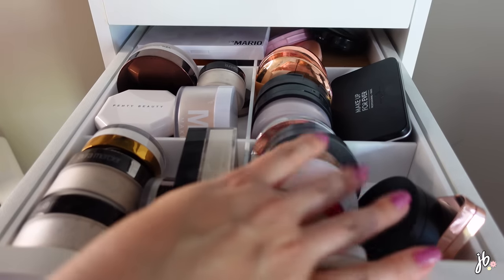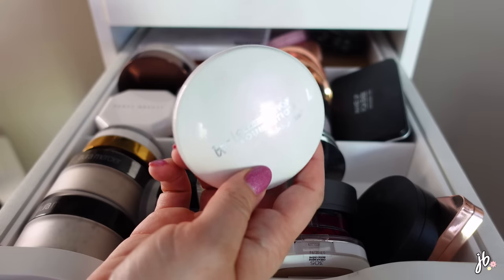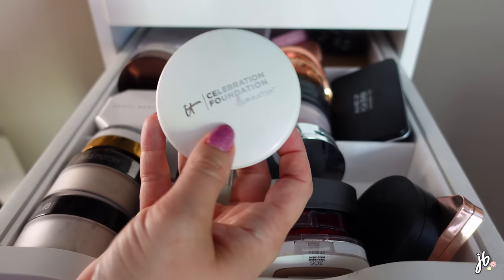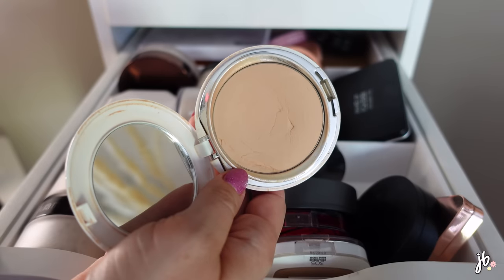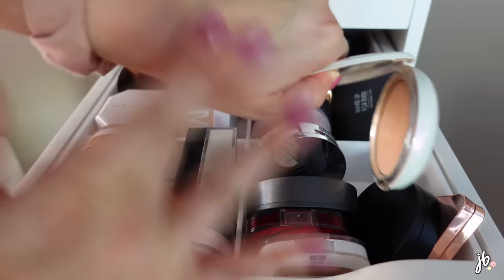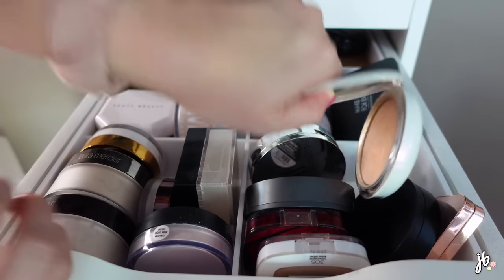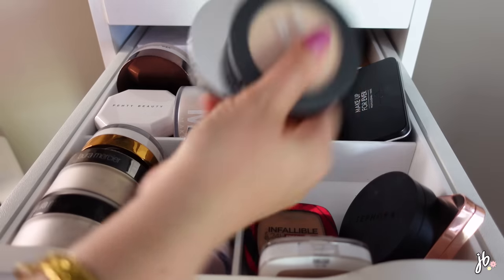Some things I love - I love the IT Cosmetics Celebration Foundation Illumination Powder Foundation, which is the most comically long name. It's so good and I've repurchased it quite a few times. It's one of my favorites with super high coverage, and it's kind of what made me fall in love with powder foundation. Absolutely keeping this one.